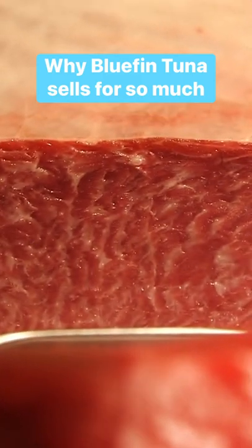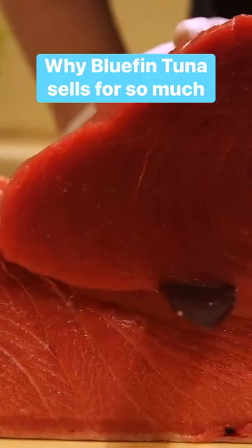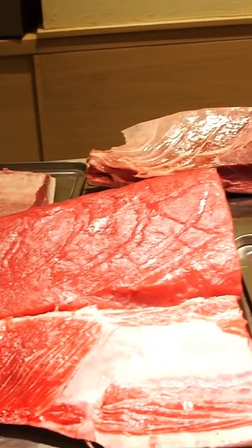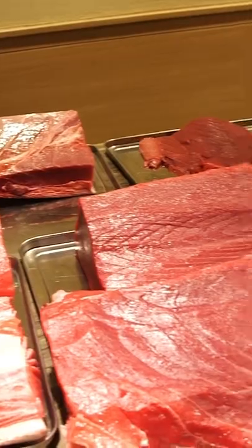There are several different varieties of tuna, but bluefin is what you're most likely to find in high-end sushi restaurants. And the different parts of a bluefin tuna also vary drastically in price.